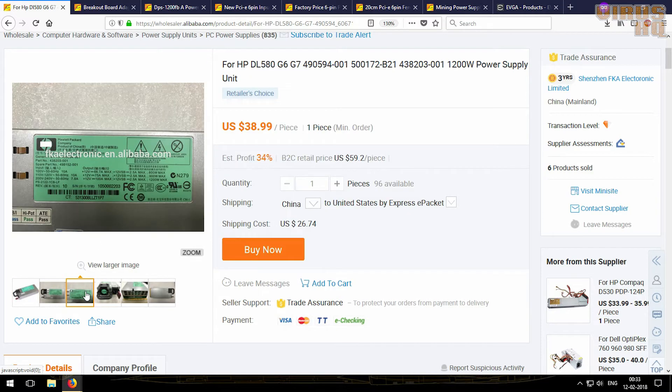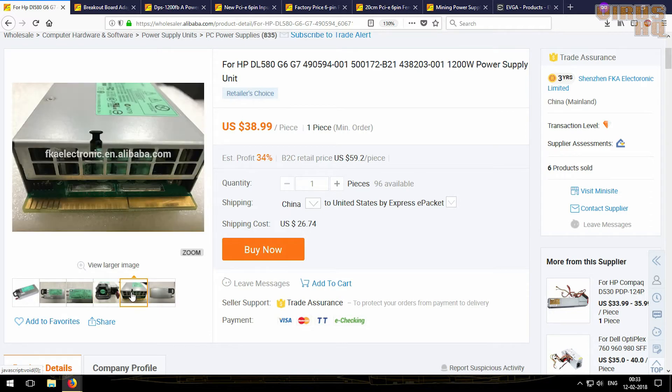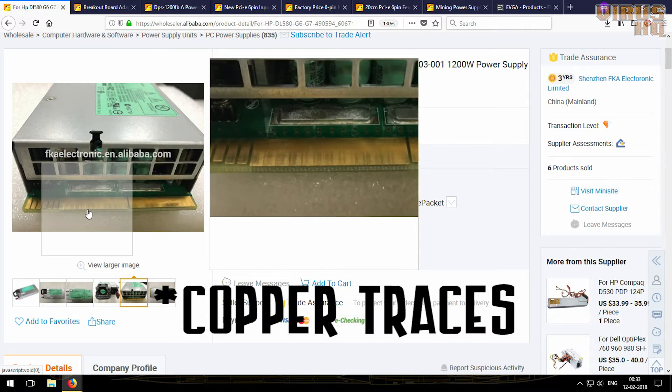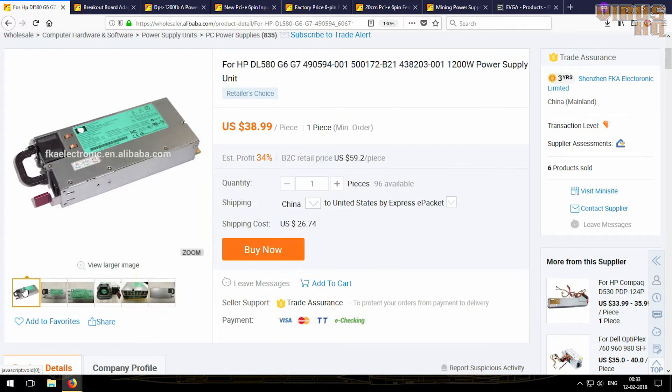If you look closely at the power supply, it's about 1200 watts and is made by HP. The back has a fan blowing into the power supply and the power connector. The front has these copper plates or copper liners — these are the main areas from where power is distributed. They are quite thin and a bit longer, so keep that in mind before buying. Also, these power supplies are loud, so if you plan on buying them make sure you are okay with noise because they sound like jets.